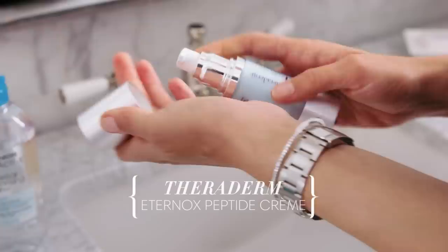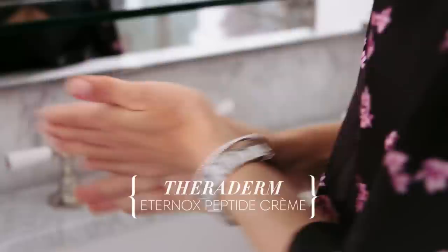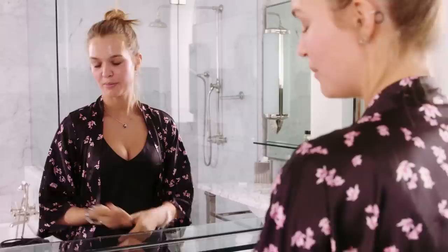Then one of my last steps would be my night cream. I love my night cream so much — it helps prevent wrinkles. I'm 25 now, so I've got to start doing that, preventing stuff from happening: gravity, life, anything.